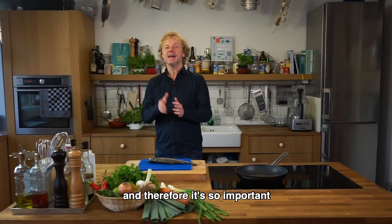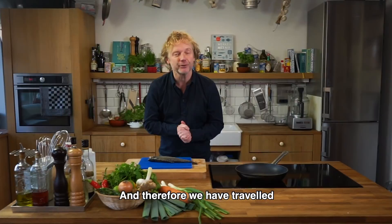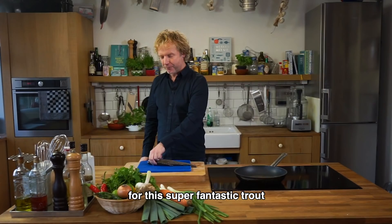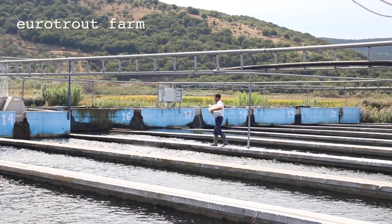The world population is growing, the demand for seafood is growing, and therefore it's so important that we focus on farm fish too. We have traveled — and will travel — to amazing places around the globe where they farm fish in the right way for the future. This time we went to Greece for this super fantastic trout.